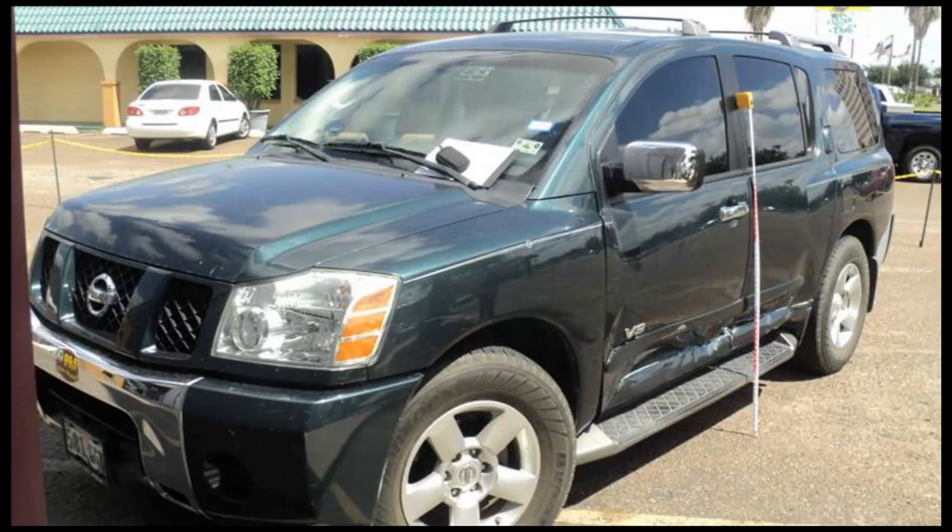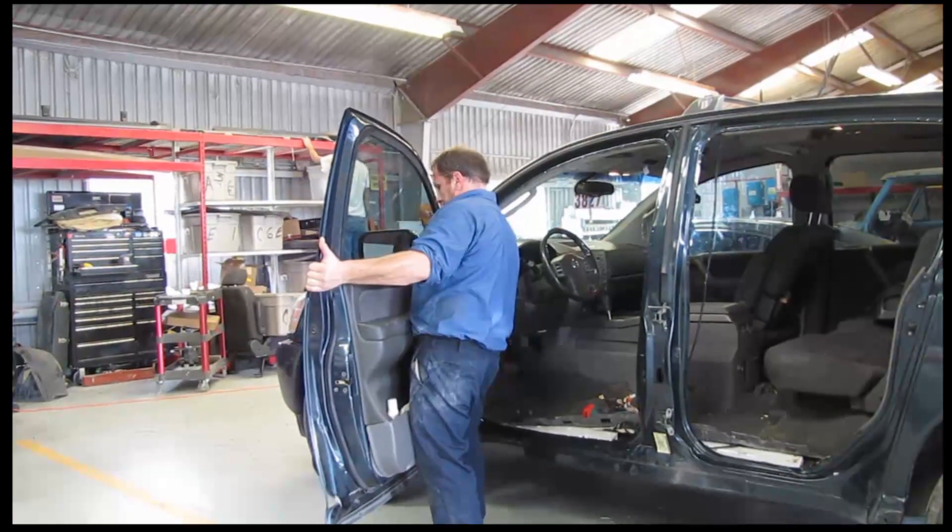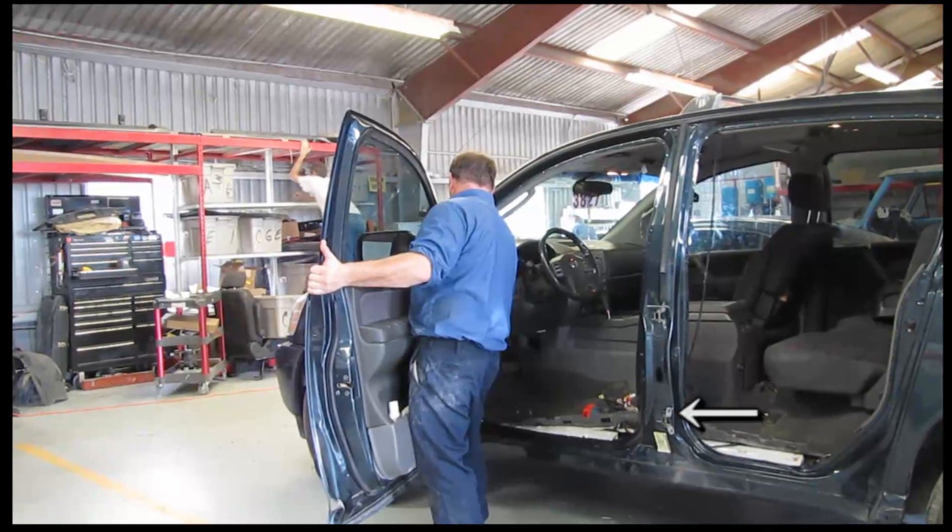This vehicle came to Collision Specialist after being in a collision. We're going to take you into the shop to show you how we're going to bring this vehicle back to pre-loss condition. This vehicle has damage to both left side doors, rocker, and center filler.